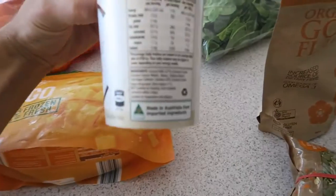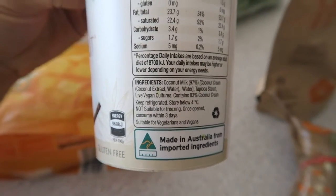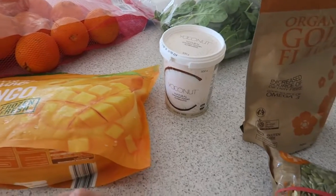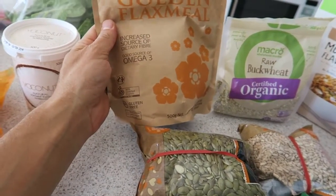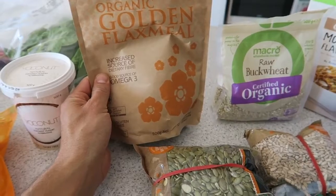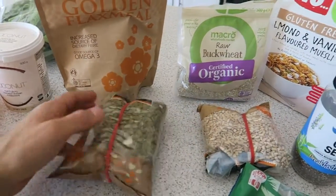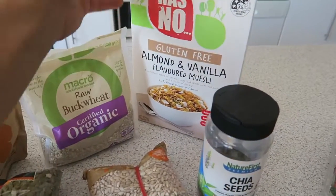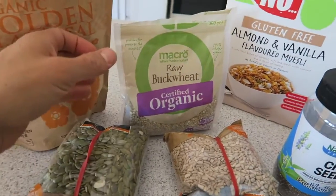Coconut yogurt adds a bit of fat and a nice flavor, and if you believe in it, there are some probiotic cultures in there. Moving on to the toppings: flax meal is my Omega-3 source as a vegan, so I put a lot of that on. Pepita seeds are high in protein and good fats. I don't really use nuts. Buckwheat I like for the crunch and it's gluten-free — also a reasonable protein source.